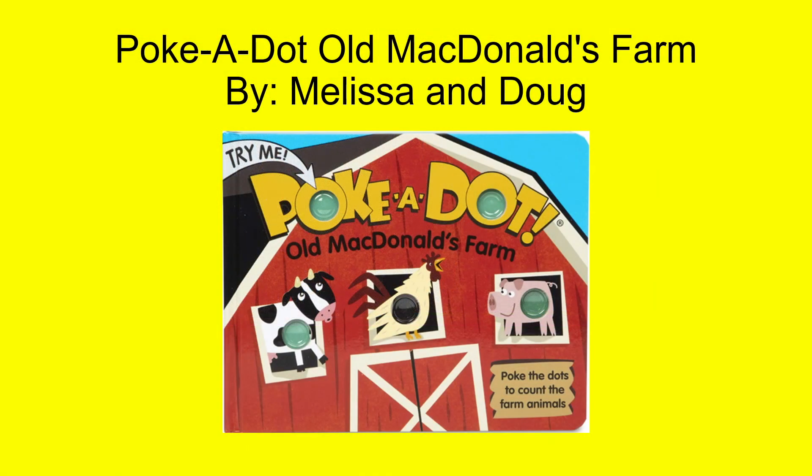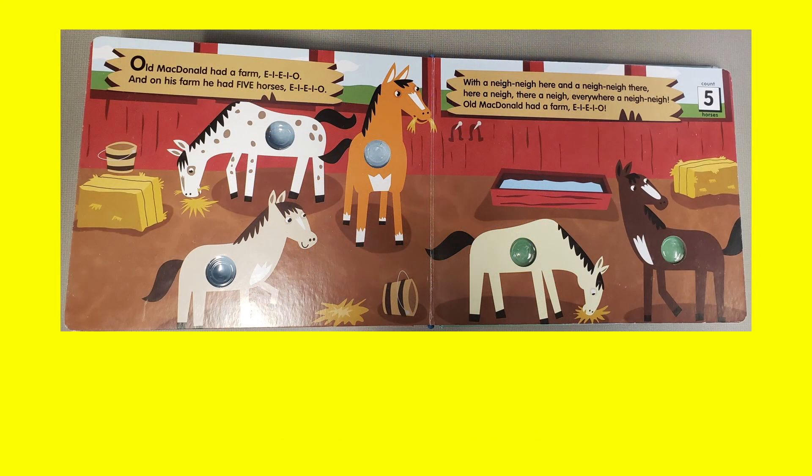The last book on my list is Polka Dot Old MacDonald's Farm by Melissa and Doug. This fun interactive counting book focuses on counting from 10 to 1, but you can also use it to practice counting from 1 to 10 as well. As the children sing about Old MacDonald's Farm, they poke the dots on the animals to count how many there are on each page. The popping action and sound is a great interactive way to practice their counting skills.